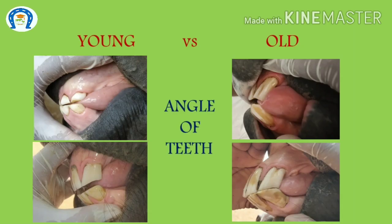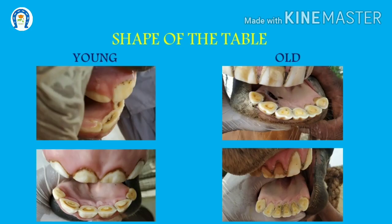Regarding the angle of teeth: in young horses, the upper and lower incisors are positioned almost in a straight line — nearly 180 degrees. As age increases, the angle between the upper and lower incisors becomes more acute. Regarding the shape of the occlusal surface or table: in young age the table surface is rectangular, then as age increases it becomes triangular, and in very old horses it becomes oval in the labiolingual direction.